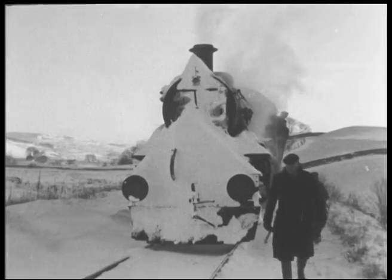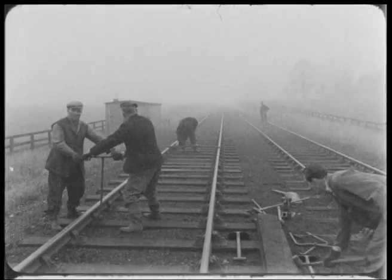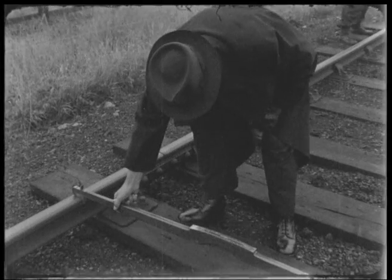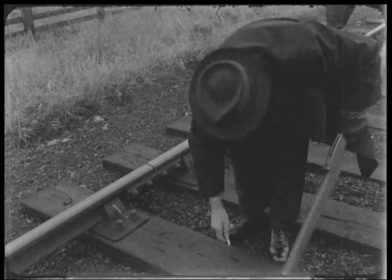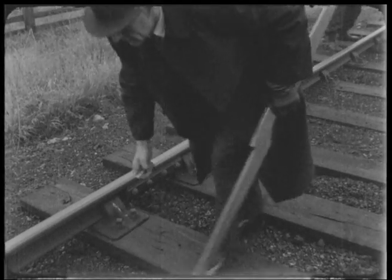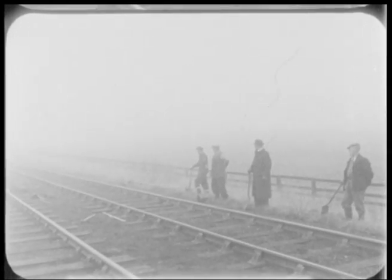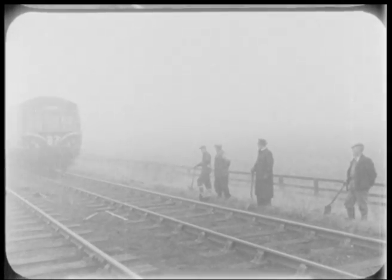Steam engines had to stand up to a lot of punishment, just as the men had to work under harsh conditions. They had no safety gear, no big machinery — it was all done by hand, while wearing sturdy boots and a warm coat. Unlike today, the men worked all hours and put their lives at risk, working on the track even while trains were approaching.